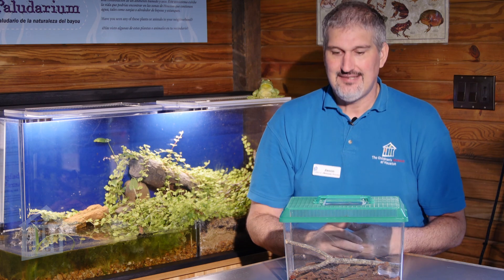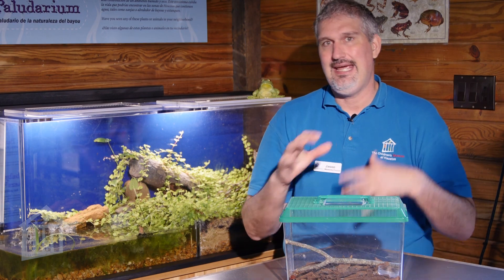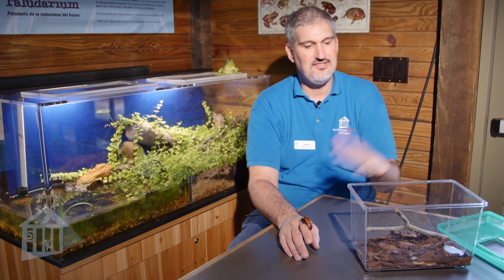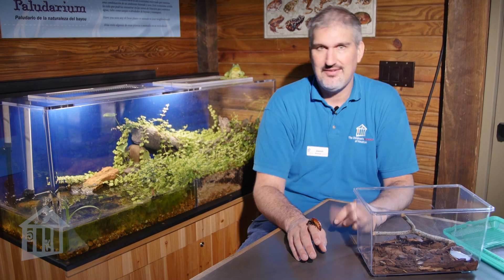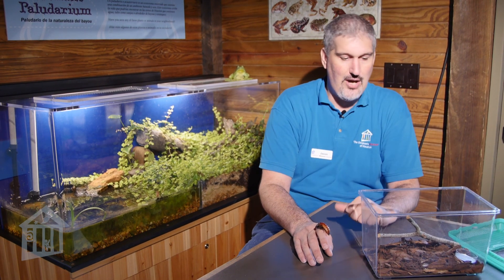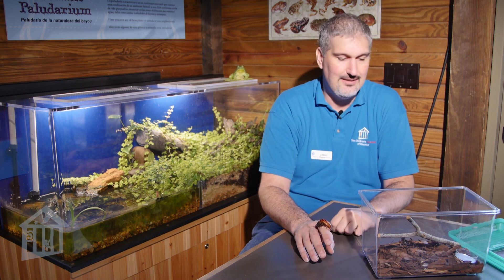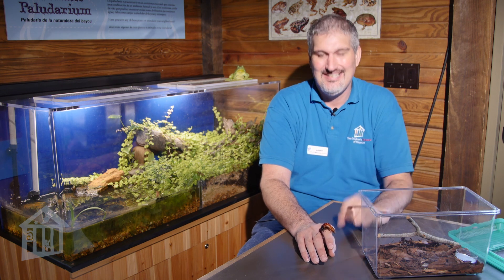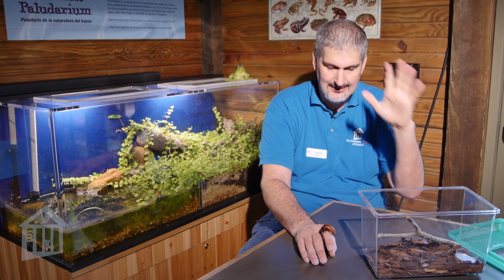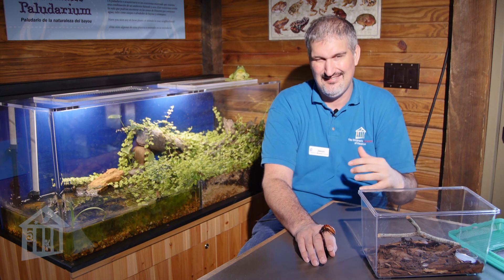I've removed Ella from her enclosure. The enclosure is really simple — it's wood chips like you might barbecue with or put in your garden. I have a little bit of rotted potato in there because they like that, but you could also just throw in some dog food or cat food. They do tend to eat rotted material, which is good for them. Every week or so you want to take out the rotted food and put some new food in, because it starts to get bad for the wood chips.